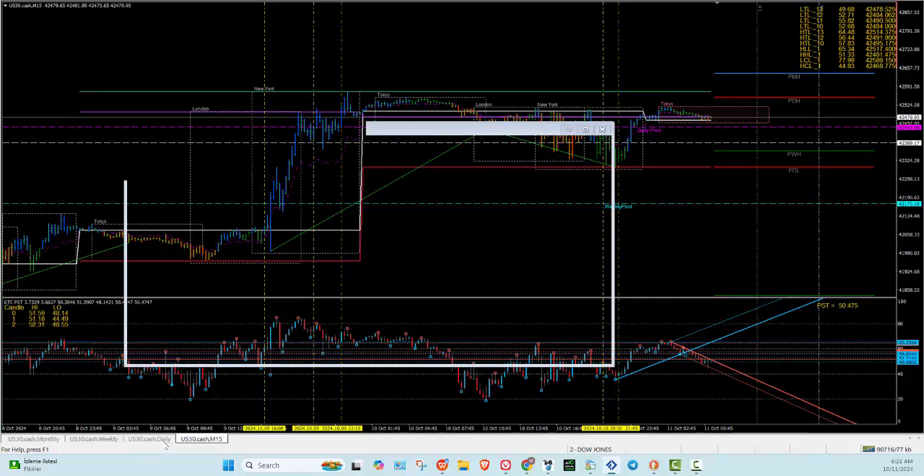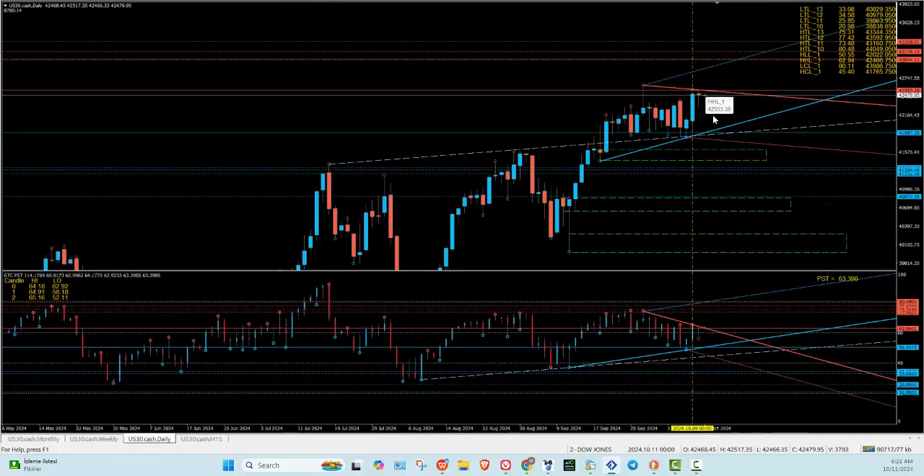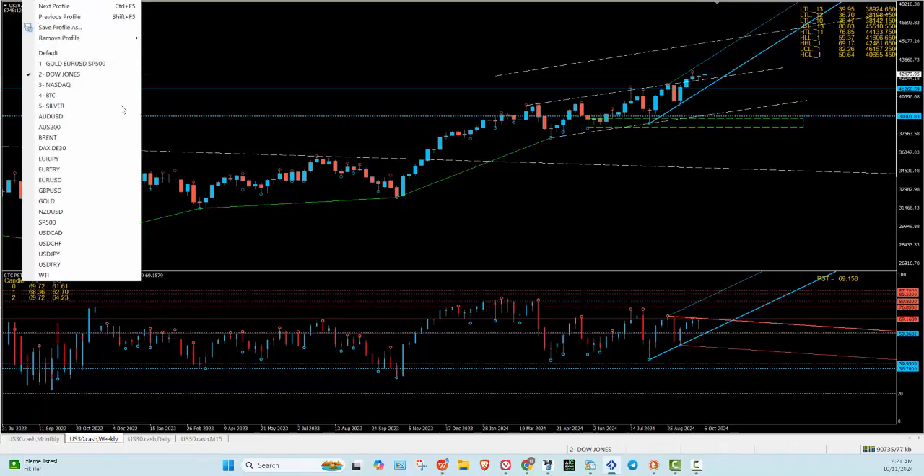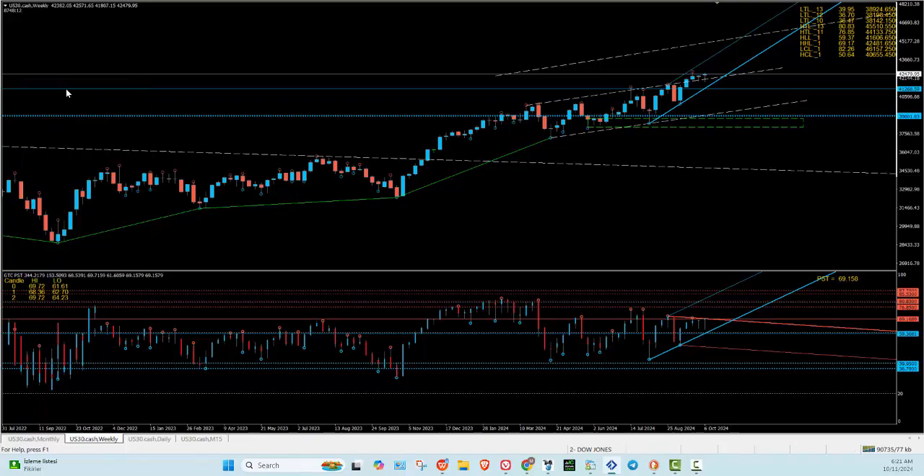Any pullback once again is good to push up because we've got a breakout. On the weekly, we're at 69 and the highest the market did is 69.72 — still on the PST. This looks like it's got pushing power, and on the weekly we did this pattern as well, so it should be going upwards.